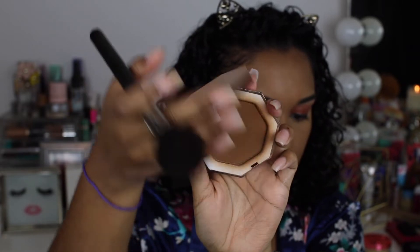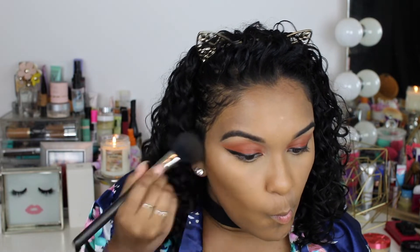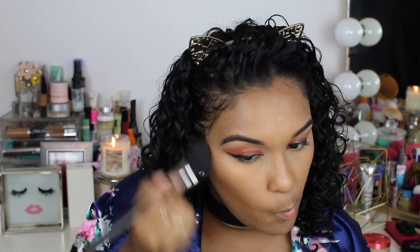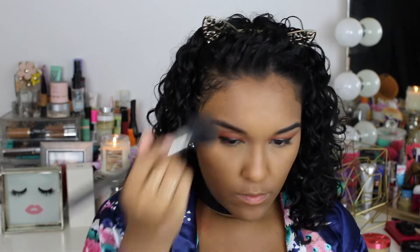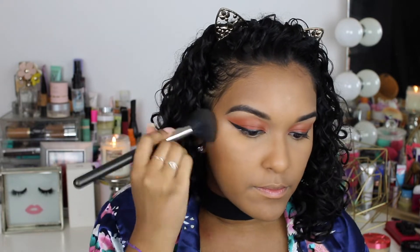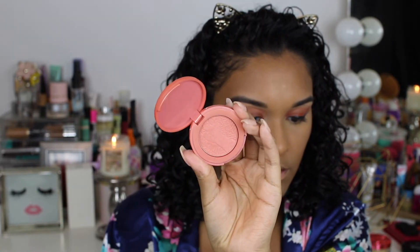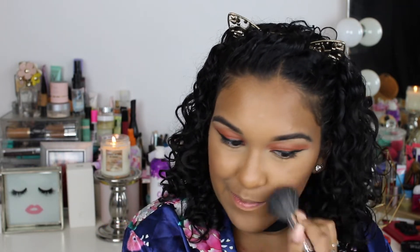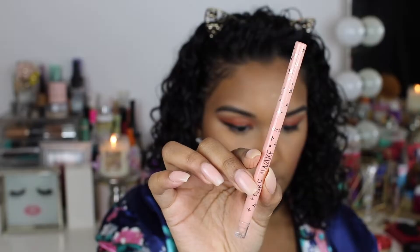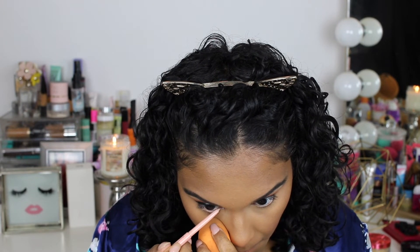Now time to become a bronzed goddess! I'm taking the Fenty Beauty bronzer in Caramel Cutie and applying that everywhere you'd normally bronze — under my cheekbones, around my forehead, underneath my jaw — everywhere you want to look sun-kissed and glowy. Next I'm taking my Tarte blush — I forget the name but it's the only blush I've been using. It's a beautiful coral-peachy color, perfect for summer.